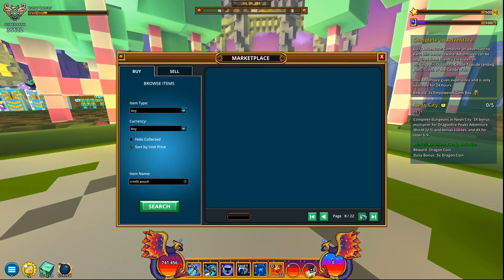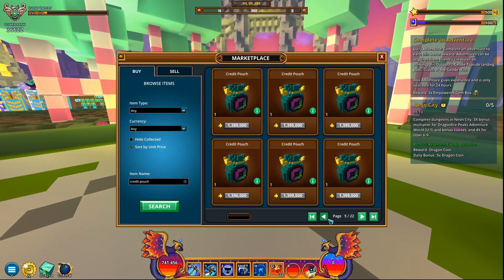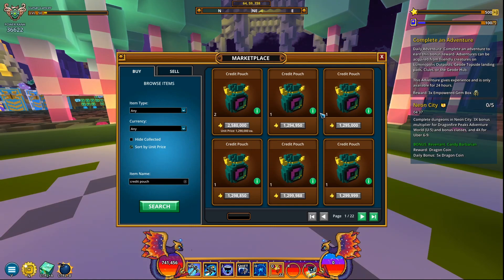But look at how many there are on the marketplace — you wouldn't say there's a shortage of those. There are so many credit pouches on the marketplace right now: 22 pages of those, 21 full pages and some. This is basically what caught my attention — I thought this was rather peculiar. 1.3 million flux for a credit pouch — that is absolutely insane, I've never seen this ever.